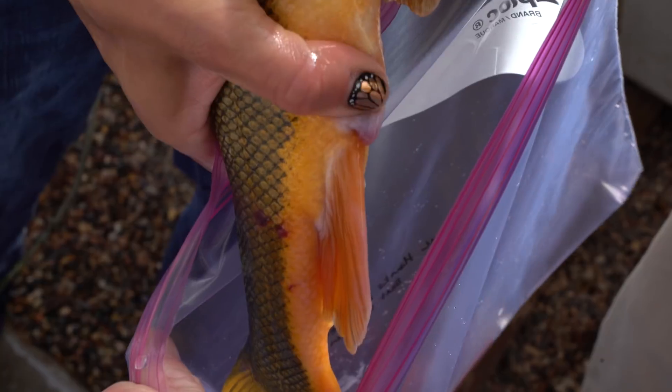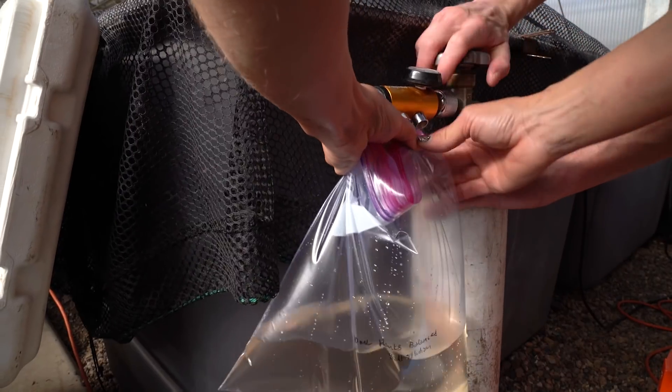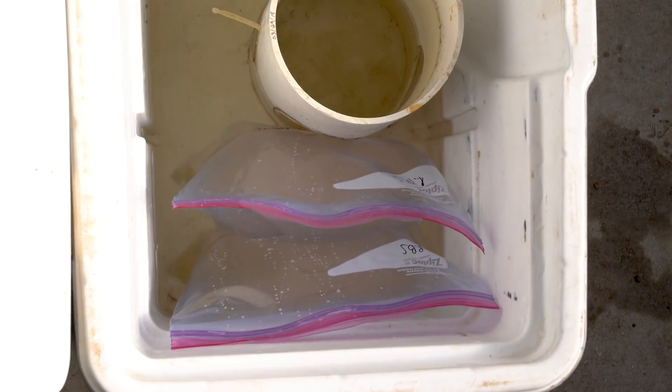It's a five-year research project funded by the Bureau of Reclamation. The work we are doing is not going to stop hybridization, but we're trying to learn more about the impacts hybridization could have on the recovery of wild razorback suckers.